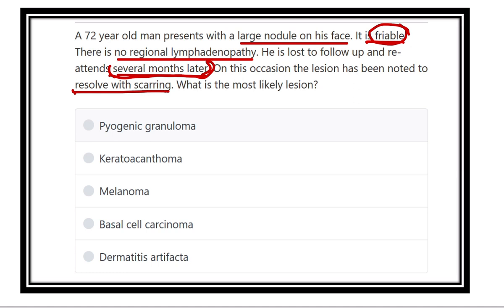Here are the options: pyogenic granuloma, keratoacanthoma, melanoma, basal cell carcinoma, and dermatitis artifacta.